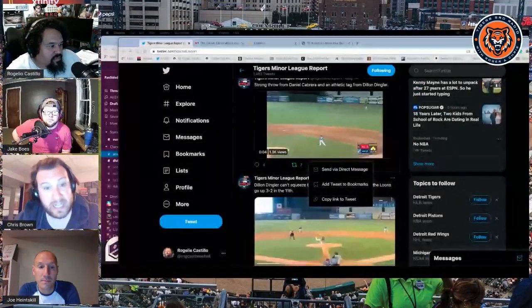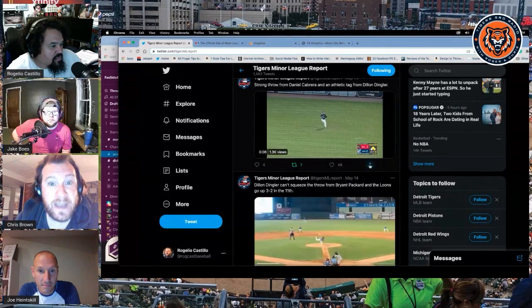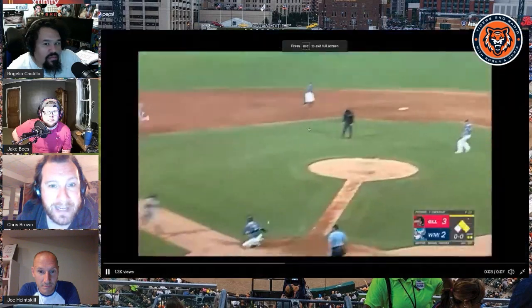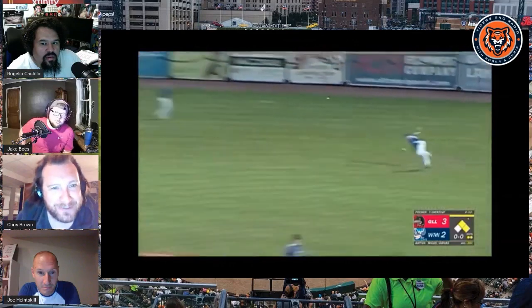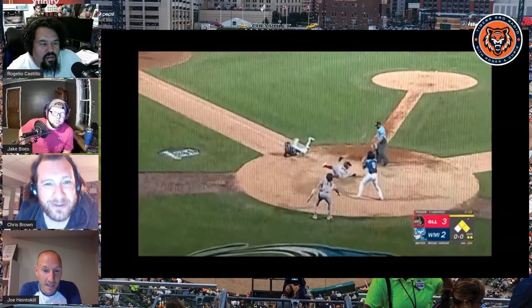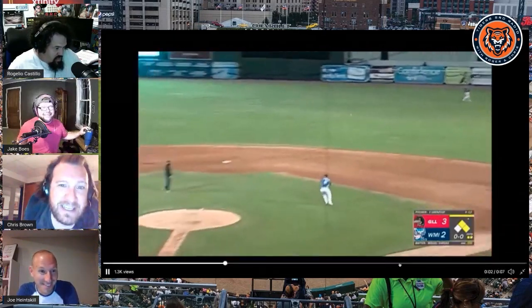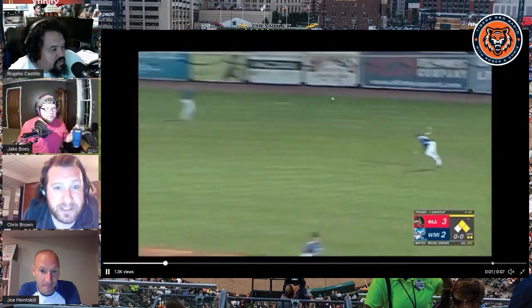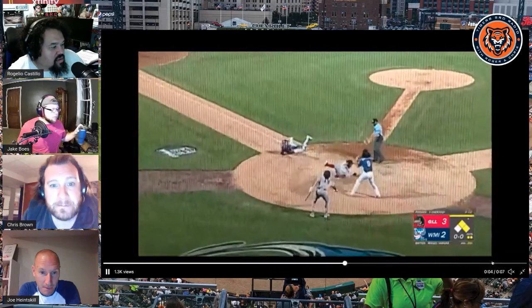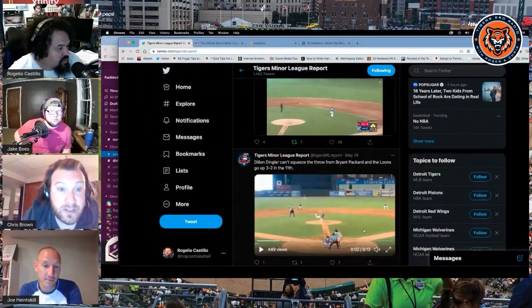We saw his athleticism in extra innings - watch him grab this ball and basically leap behind him. You can't really appreciate that until you try to do it yourself. Athletes like that don't normally play catcher - it's what we talked about. He was a center fielder at Ohio State in college. You don't want to gush too much, but it was a really impressive game. And he seems to call a good game too.